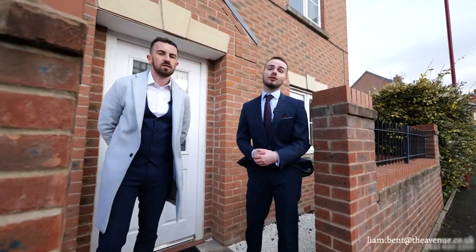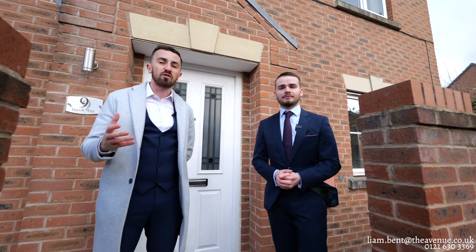We hope you've enjoyed the tour of this wonderful home. If you'd like more information or would like to arrange a viewing, please contact myself or Liam on the details below.